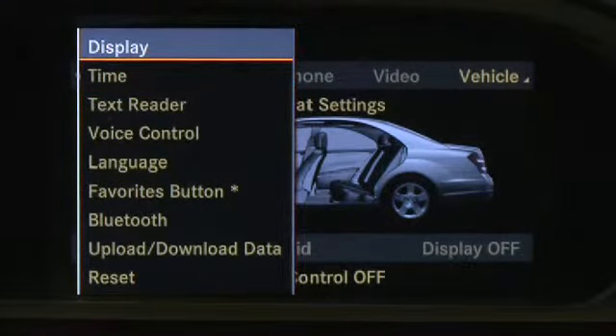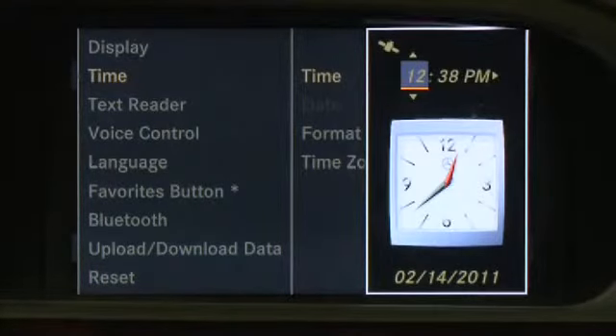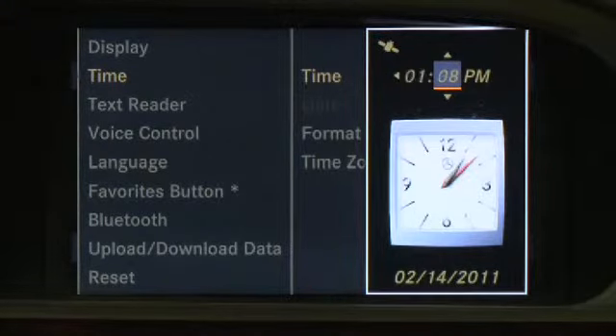If for any reason you wish to manually set the clock to a different time of day, select Time, Time. Rotate the command controller left or right to change the clock setting. The clock can be set in 30-minute increments only, because some nations are divided into 30-minute time zones.